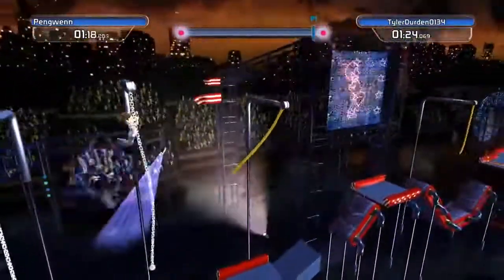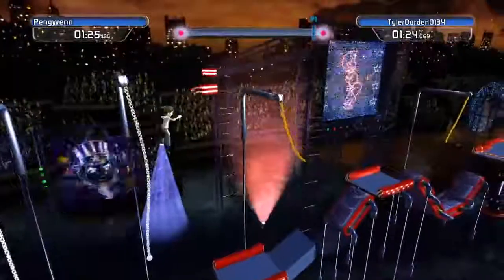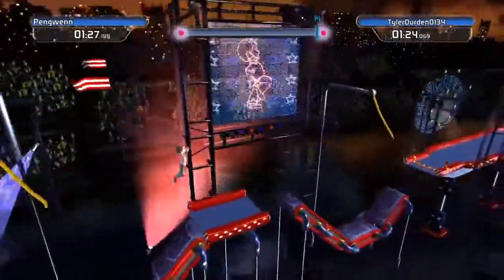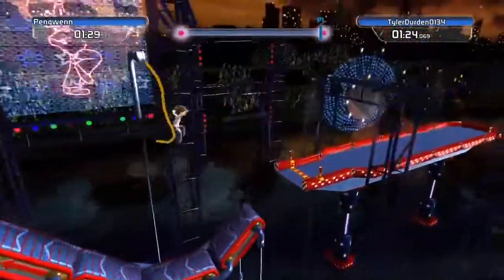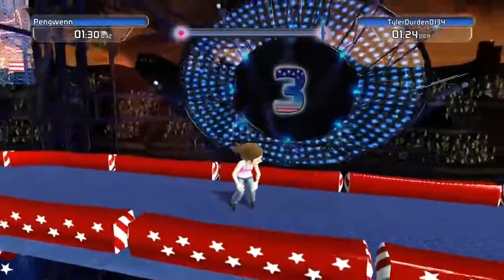She climbs up the chains, gets up the chains, misses the rope, goes into the water. Let's see if she can swing this like Tarzan — and she does. That's how you do it, Penguin. Get the rope, swing, cross the finish line with a time of one minute thirty seconds.